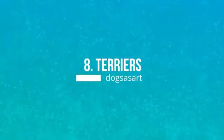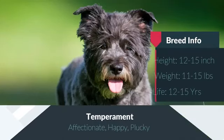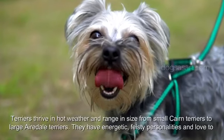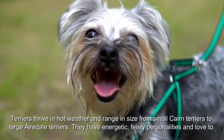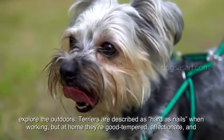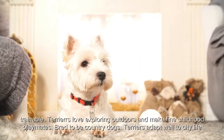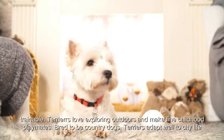Number 8: Terriers. Terriers thrive in hot weather and range in size from small Cairn Terriers to large Airedale Terriers. They have energetic, feisty personalities and love to explore the outdoors. Terriers are described as hard as nails when working, but at home they're good-tempered, affectionate, and trainable. Terriers love exploring outdoors and make fine childhood playmates.